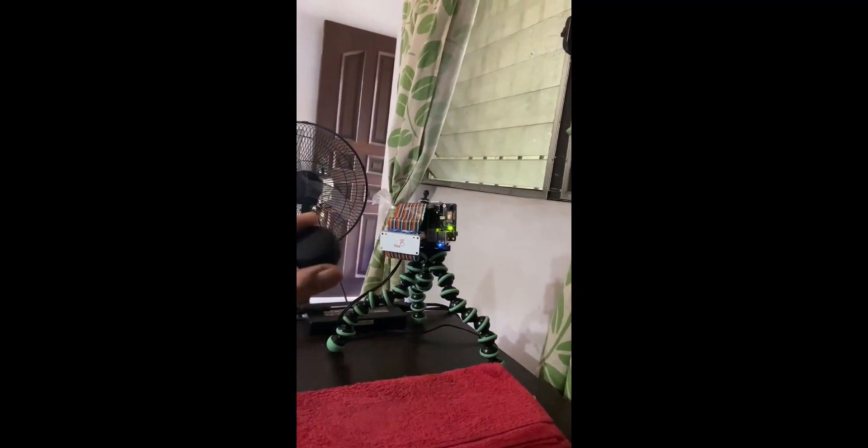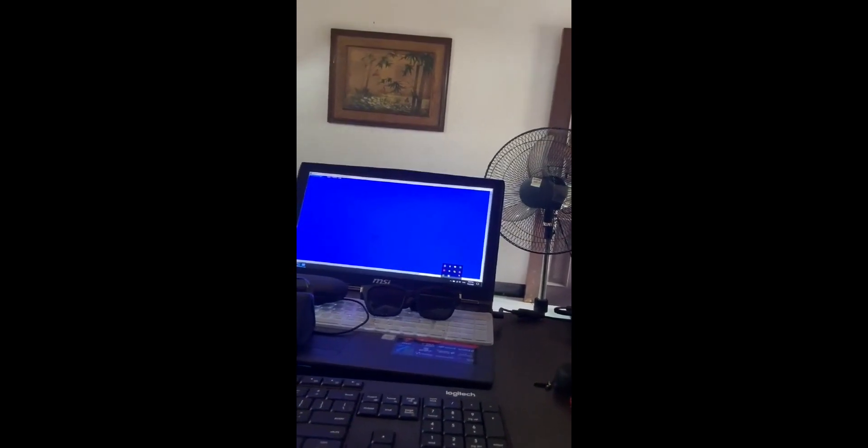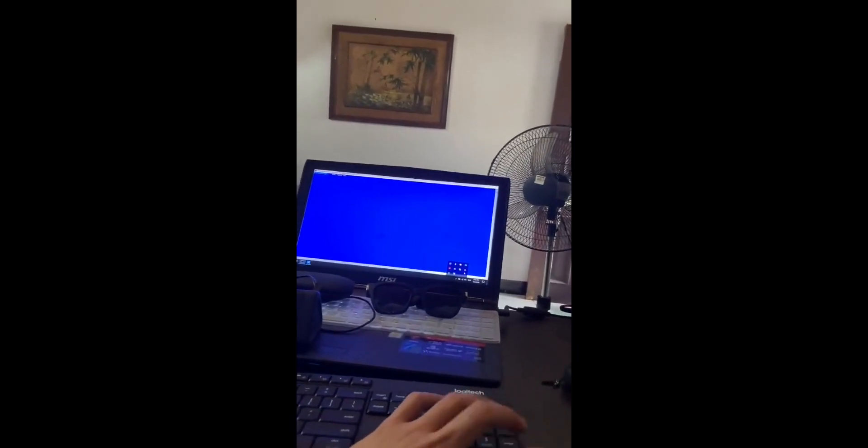This is the BW1097 board. I connected a GPIO extender cable and a FlickZero electric field gesture control board. I also connected this tiny Bluetooth speaker. Here's my Windows laptop — I'm connected to the board via VNC and SSH. I'll be rebooting the board now, using my terminal.